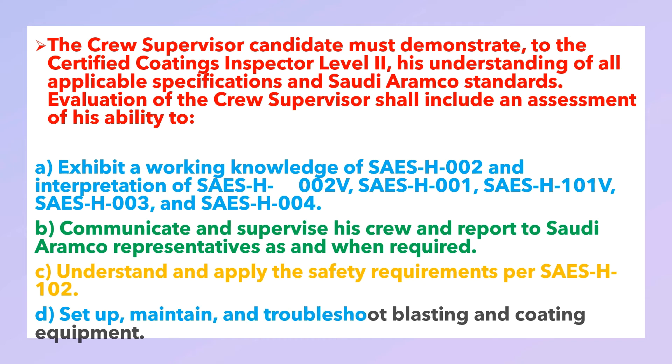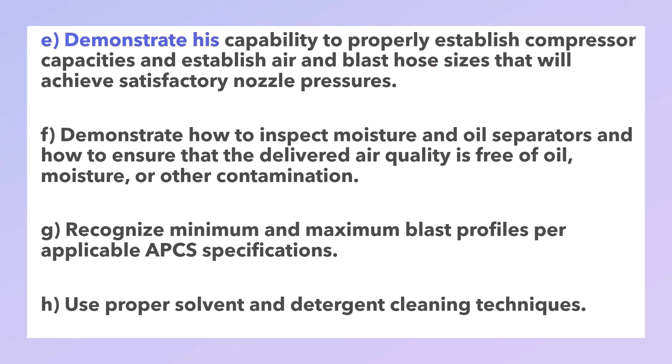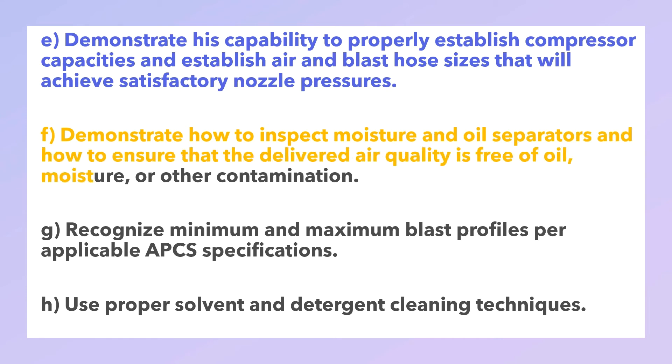The crew supervisor must demonstrate ability to: set up, maintain, and troubleshoot blasting and coating equipment; demonstrate his ability to properly establish compressor capacities and establish air and blast hose sizes that will achieve satisfactory nozzle pressure; demonstrate how to inspect moisture and oil separators and ensure that the delivered air quality is free of oil, moisture, or other contamination; and recognize minimum and maximum blast profile as per applicable APCS specifications.